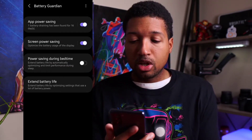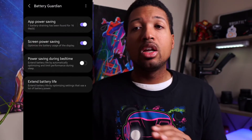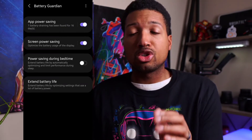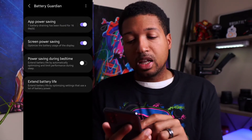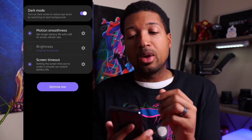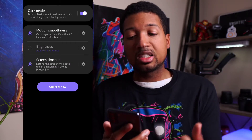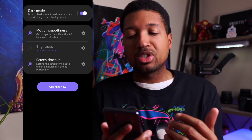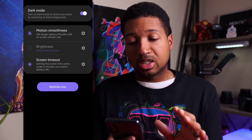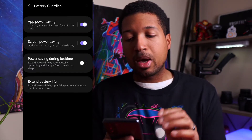You can also power save during your bedtime — it'll optimize and limit performance during sleep, which is nice because a lot of stuff won't be running overnight. You'll save battery over the night, so you don't have to worry about leaving your phone on the charger overnight. You can also extend battery life — click on that and you can have specific things cut on or off to maximize power usage. Since this phone has 120Hz, this can cut it down to 60Hz to save battery life. You can change your screen timeout from whatever you have down to two minutes, and you can have dark mode automatically cut on. With Samsung's AMOLED display, dark mode is actually dark/black, so you'll save battery that way as well.